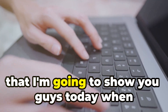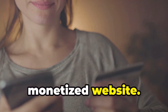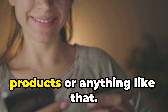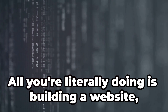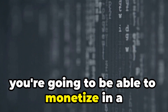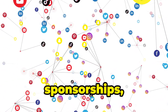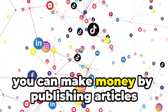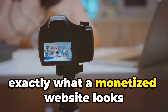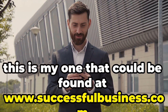Moving on to the final way I'm going to show you today for making money with an Instagram page — which is by sending traffic to a monetized website. With this one you don't have to ship out any products. All you're doing is building a website, uploading articles to it on a consistent basis, and within those articles you can monetize in a number of different ways — whether through affiliate links, selling digital products, sponsorships, or whatever. To show you a quick example of what a monetized website looks like, this is mine at www.successfulbusiness.com.